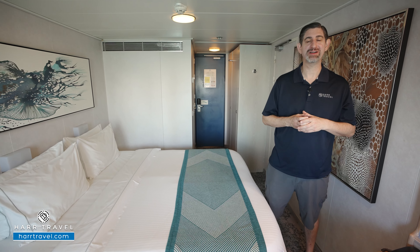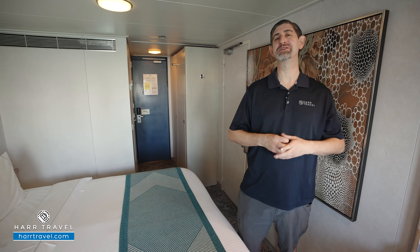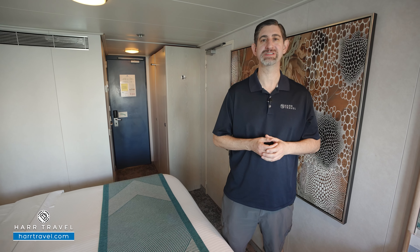Greetings everyone, this is Danny from Hartravel.com, your Norwegian cruise experts, and today I have the great pleasure of being on board the beautiful Norwegian Sky.